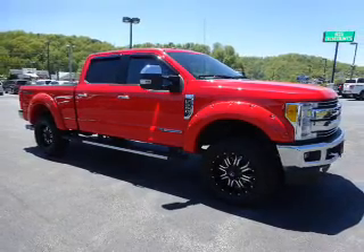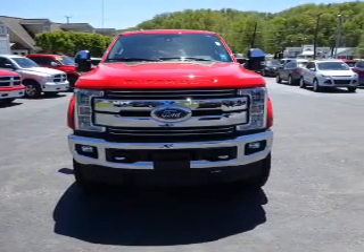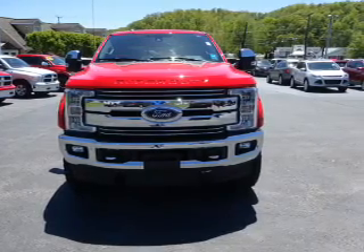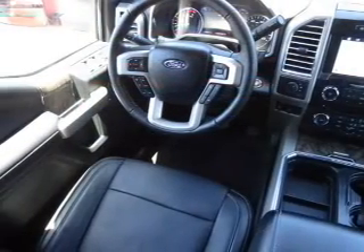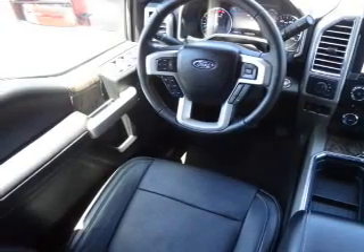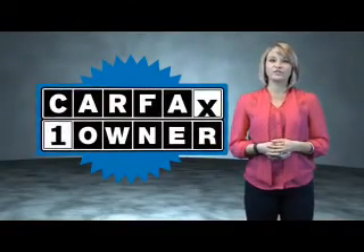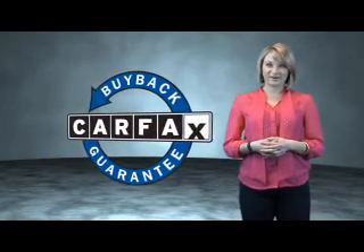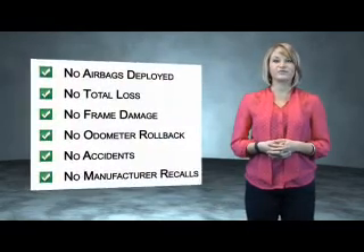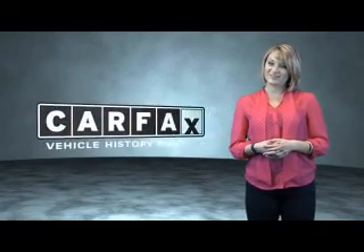Rest easy knowing this vehicle comes with a Carfax Vehicle History Report from Carfax, the most trusted provider of vehicle history information. This is a Carfax One Owner Vehicle, which qualifies for the Carfax Buy Back Guarantee. Be sure to find a complimentary copy of the Carfax Vehicle History Report online or contact the dealership — just saying, show me the Carfax.